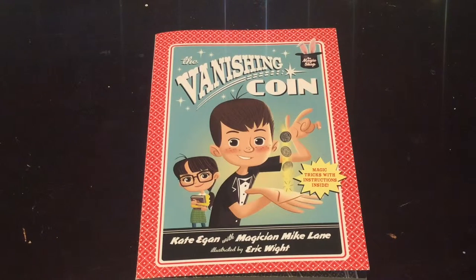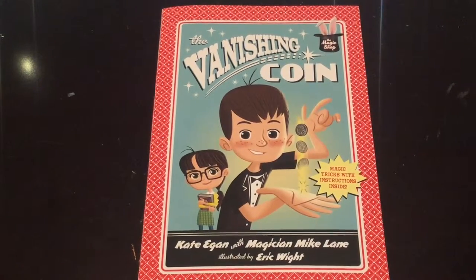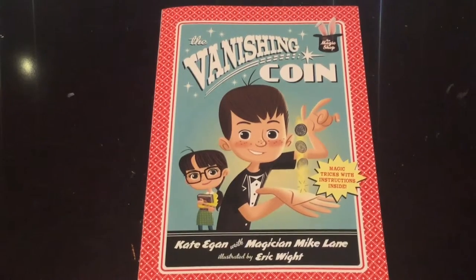I do hope that you pick up this book because I think your students will really enjoy it. I think it's a nice addition to any classroom library. Don't forget to like, comment, and subscribe — and read on.